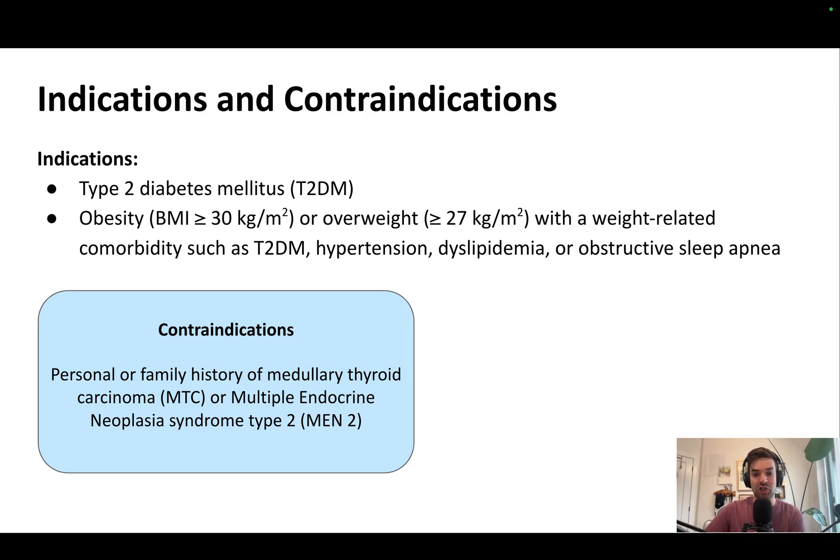I should note: regardless of somebody's renal function, you can use this drug. Renal failure is not a contraindication.